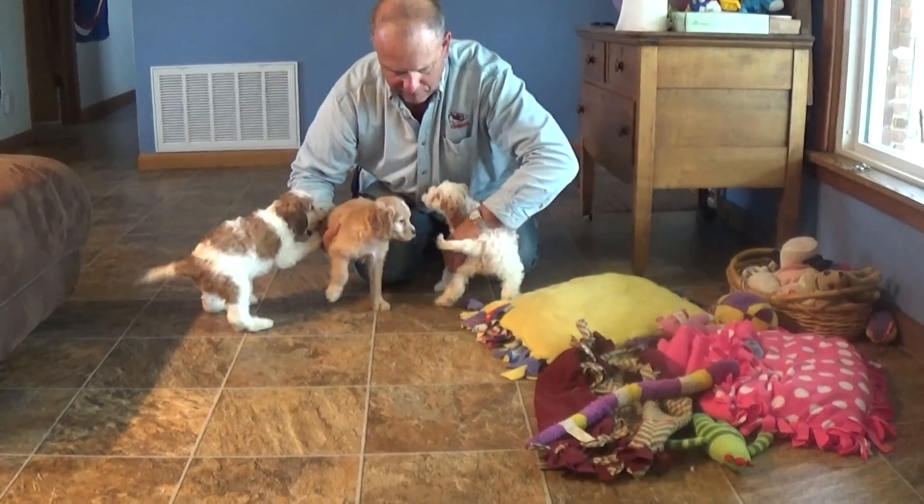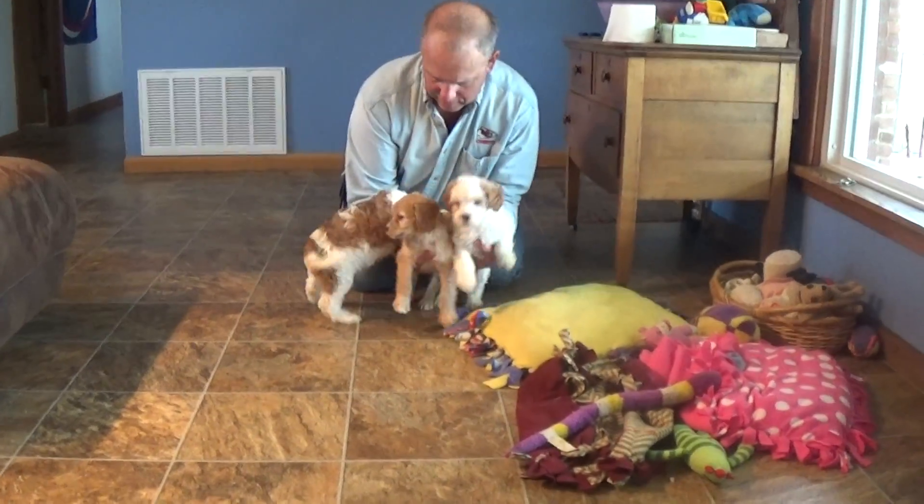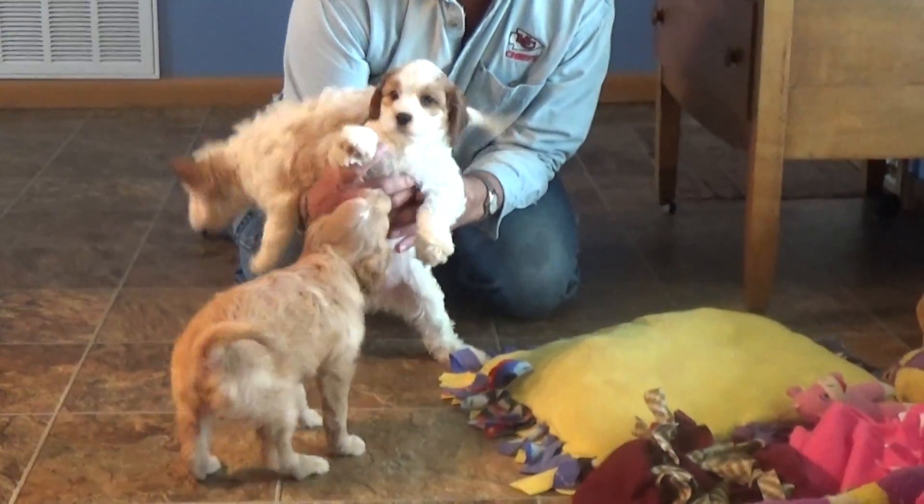Say bye-bye. Bye, babies. I can handle two saying goodbye, but I'm not sure about three. Let's give me a side shot. Bye-bye.